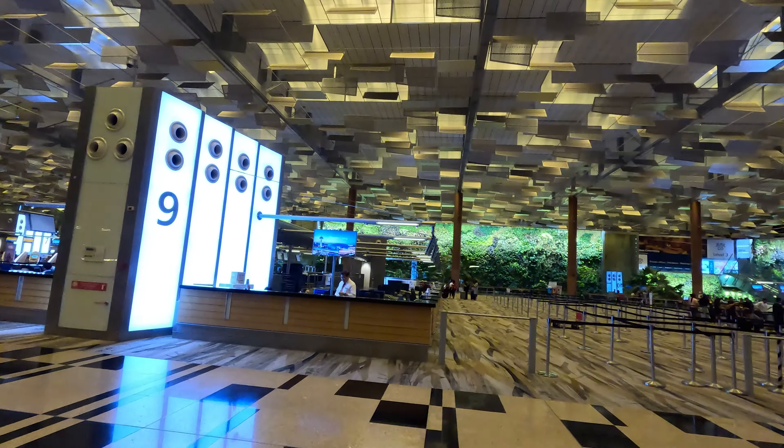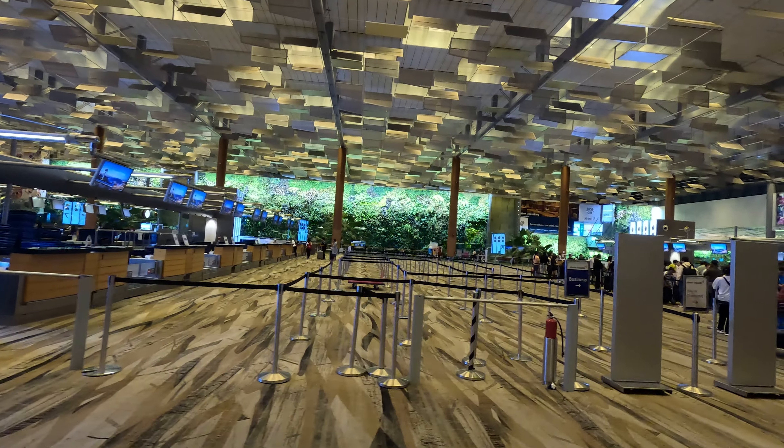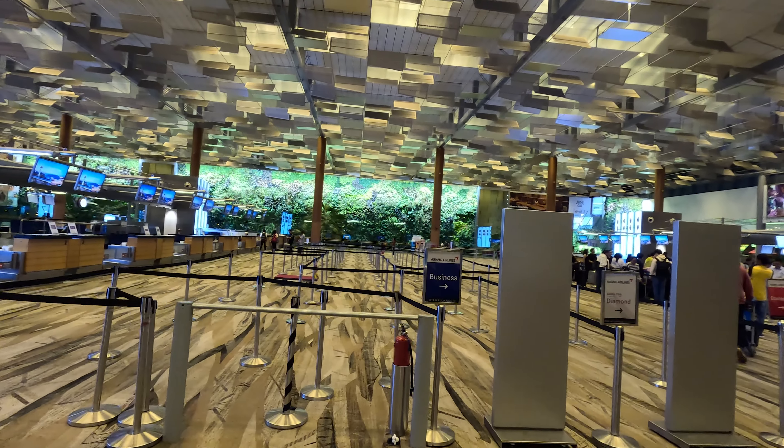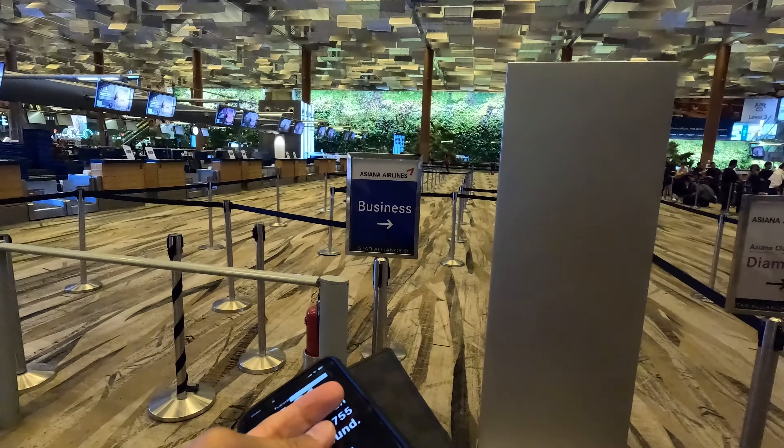If you are taking a taxi or anything, alight at door 7 and then go to row number 9. It's right over here. It's not really open for check-in yet — it's only open about three hours before, so about 20 more minutes.